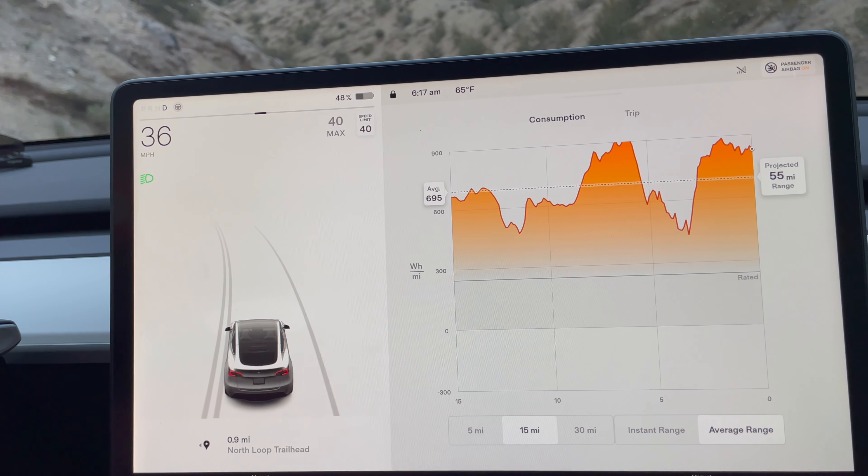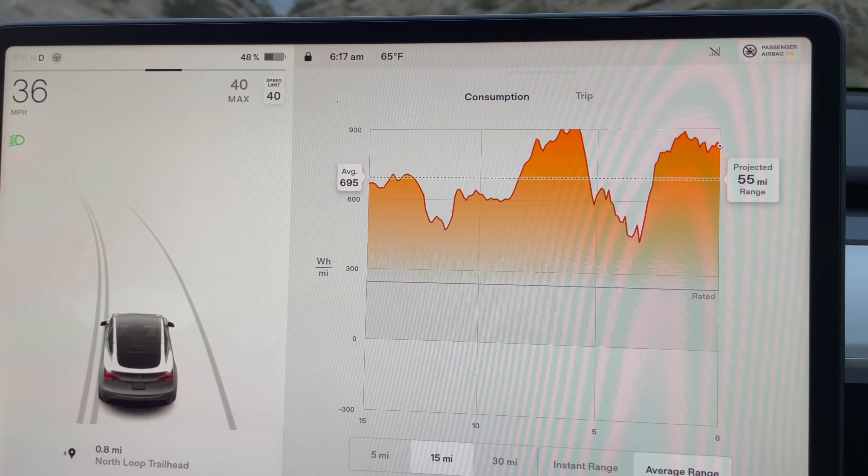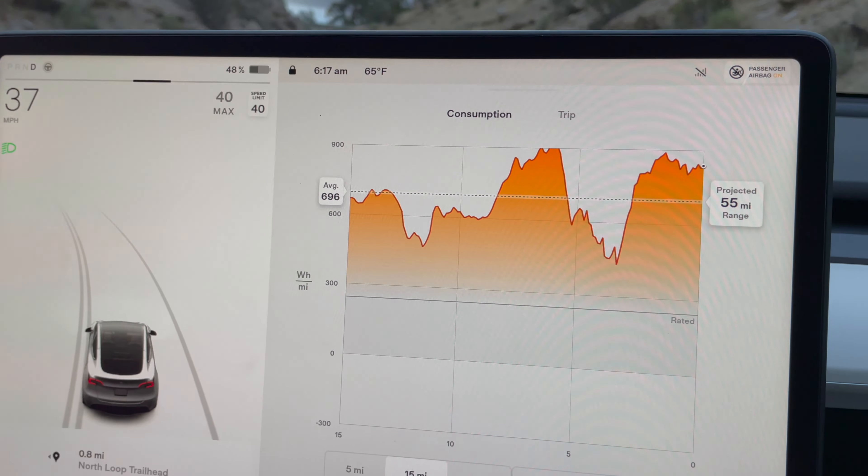The battery's at 48 percent, we're averaging about 695 watt hours per mile, and we're only a mile away. We're at 8000 feet elevation.